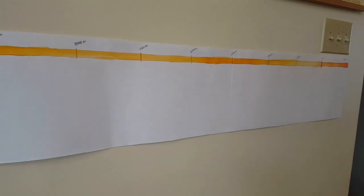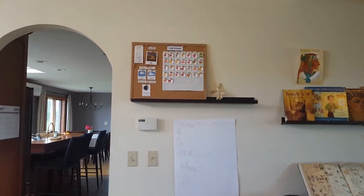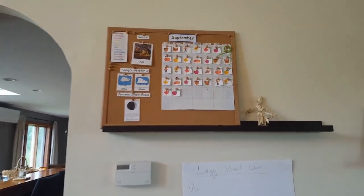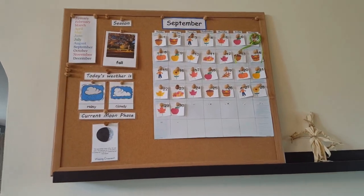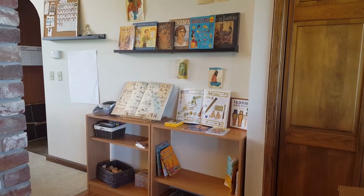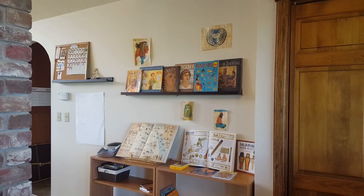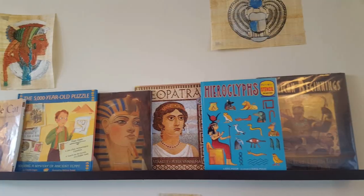Our calendar lives on this picture ledge on the wall. I pull it down during calendar time so the kids can move the ring and update the weather, then put it right back up. Next to the calendar is our new unit study area — a place for us to have all of our unit study books together and display projects that we've done.